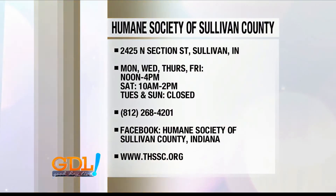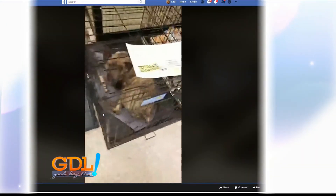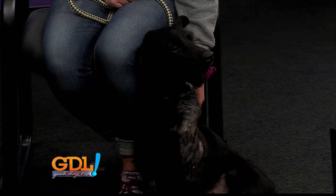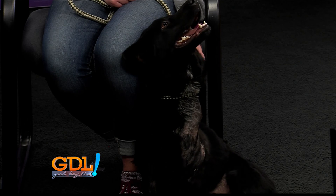Myra, where can folks find you? We are at 2425 North Section Street, right off the exit in Sullivan, so we're easy to find. Hours of operation are there on the screen along with the phone number. Check out their active Facebook and their website. If you need any information, just give them a call or check online. And this time, Emma Jean needs a home — yes, she does. She needs a home. It's your time to shine now. Look at that face, just hanging out.